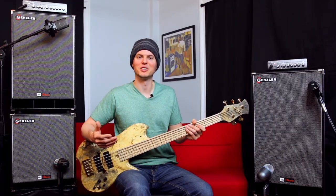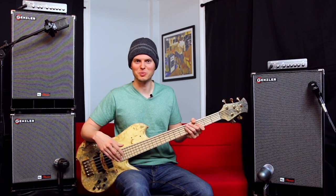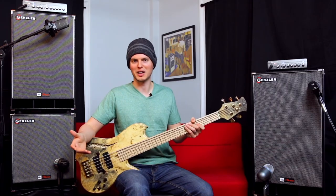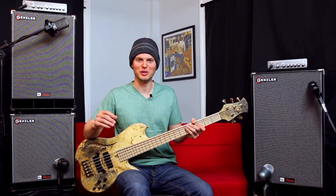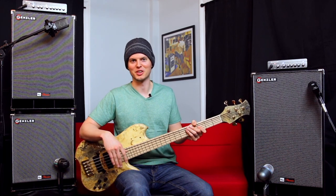One of the design goals of the new classic series was to offer the response and feel of a ferrite loudspeaker within the much lower weight class associated with neodymium speaker cabinets. With decades of cabinet design expertise, Gensler accomplished this through specially designed ferrite magnet driver formats and advanced lightweight cabinet construction techniques.